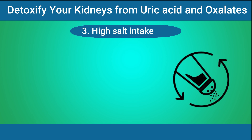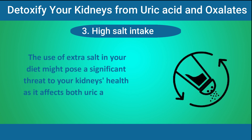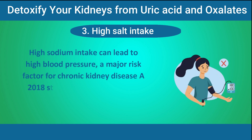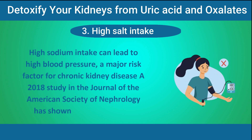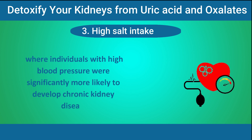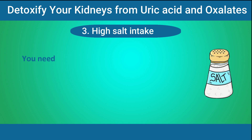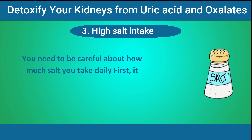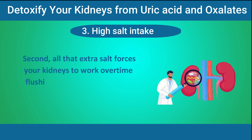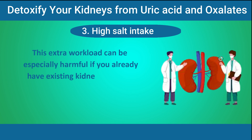Number 3: High salt intake. The use of extra salt in your diet might pose a significant threat to your kidneys' health, as it affects both uric acid and oxalate levels. High sodium intake can lead to high blood pressure, a major risk factor for chronic kidney disease. A 2018 study in the Journal of the American Society of Nephrology showed that individuals with high blood pressure were significantly more likely to develop chronic kidney disease. Extra salt forces your kidneys to work overtime flushing out fluids, potentially causing damage over time — especially if you already have existing kidney problems.